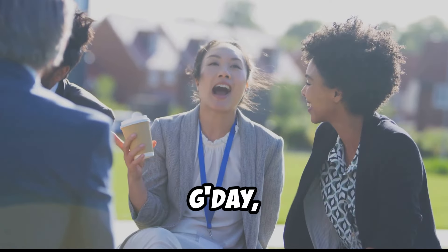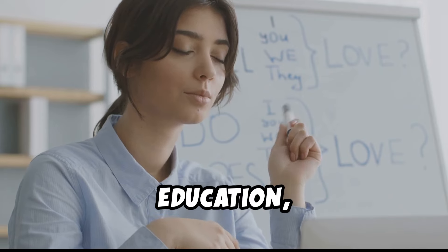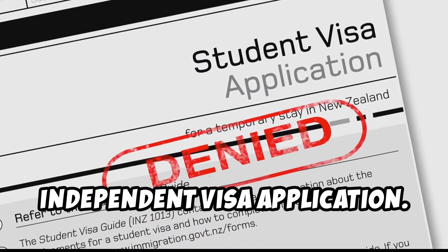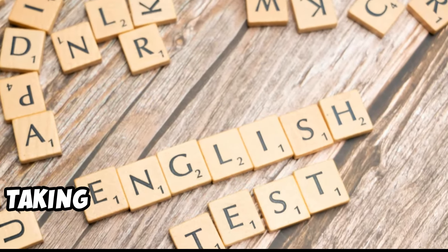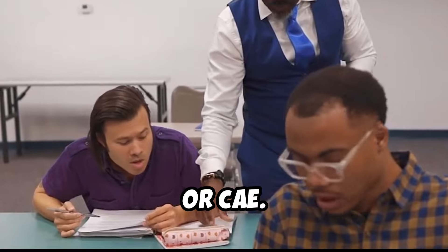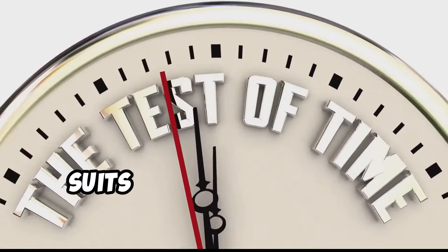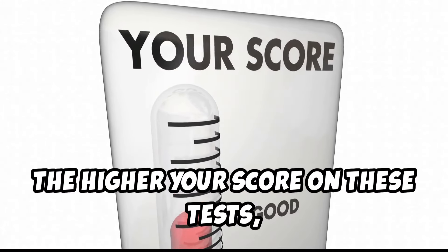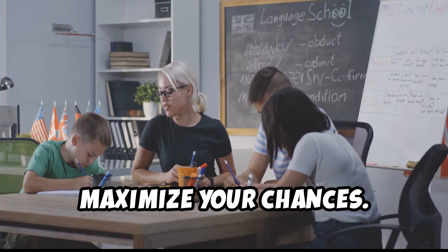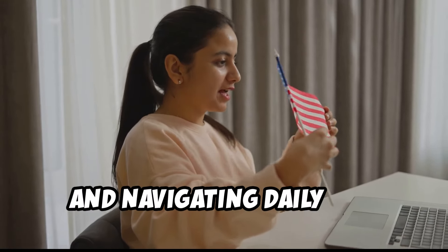While Australia doesn't have an official language, English is the de facto language of business, education, and daily life. Demonstrating your English language proficiency is essential for the skilled independent visa application. You can prove your language skills by taking one of the approved tests, such as IELTS, TOEFL-IBT, PTE Academic, or CAE. The higher your score, the more points you'll earn, so aim for the highest proficiency level. Strong English communication skills are also crucial for integrating into Australian society, finding employment, and navigating daily life.